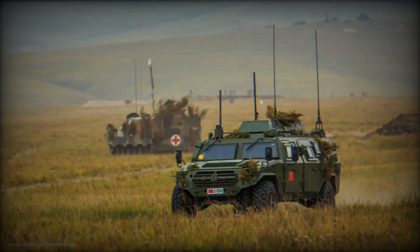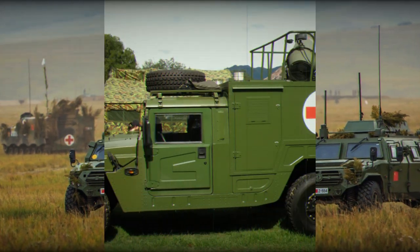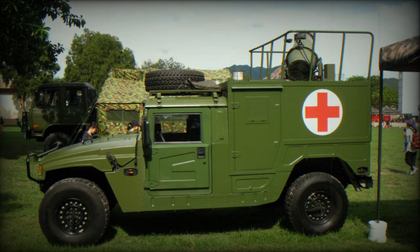The 4x4 reconnaissance variant is equipped with small cameras on each side, acting as a laser warning receiver. The vehicle also features two smoke grenade launchers on each lateral side. Positioned on the roof is a 360-degree camera, possibly mounted on a retractable mast, which allows for comprehensive panoramic surveillance.